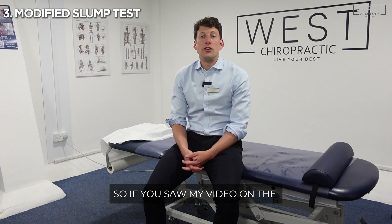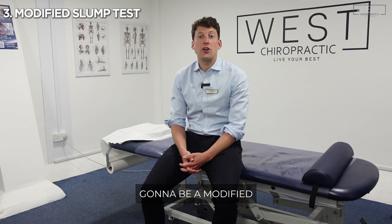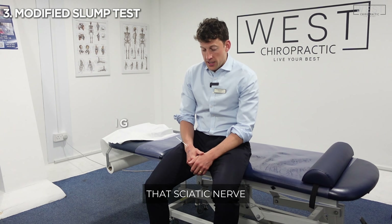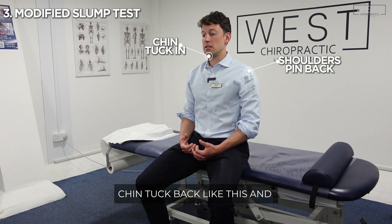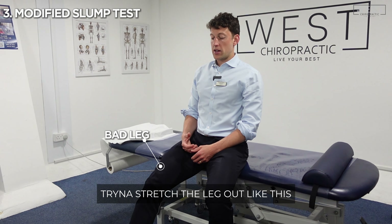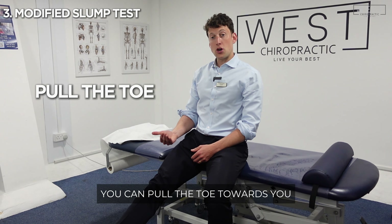If you saw my video on the red flags for sciatica, this is going to be a modified version of the slump test that we use — a great way to stretch that sciatic nerve. Essentially you want to be sitting like this: keep your core nice and upright, shoulders pinned back, chin tucked back. With the bad leg, you want to try to stretch the leg out, just lifting it off the ground.